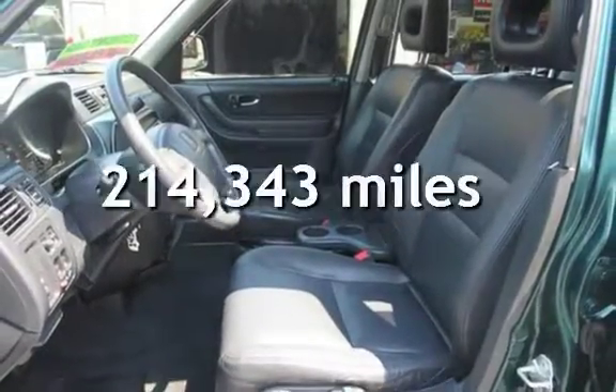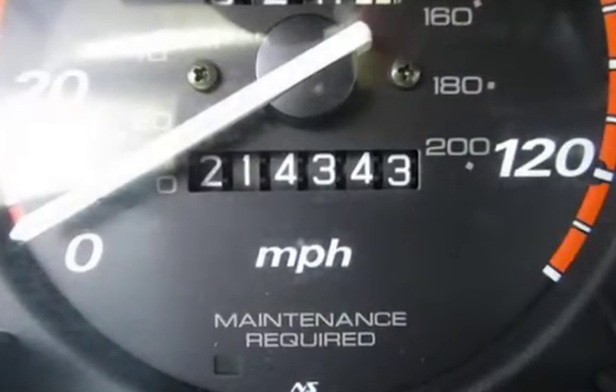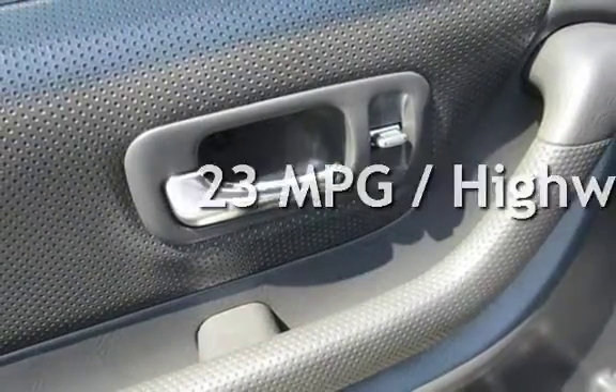This Honda has less than 215,000 miles on the odometer. Estimated fuel economy for this vehicle is 19 miles per gallon in the city and 23 miles per gallon on the highway.